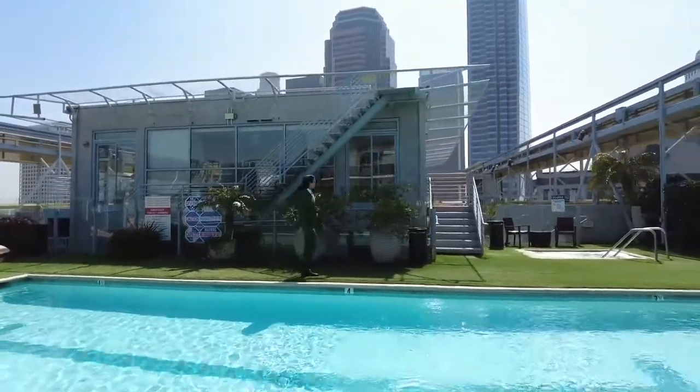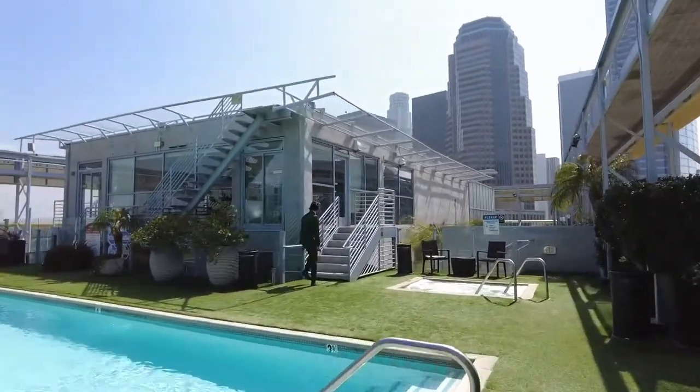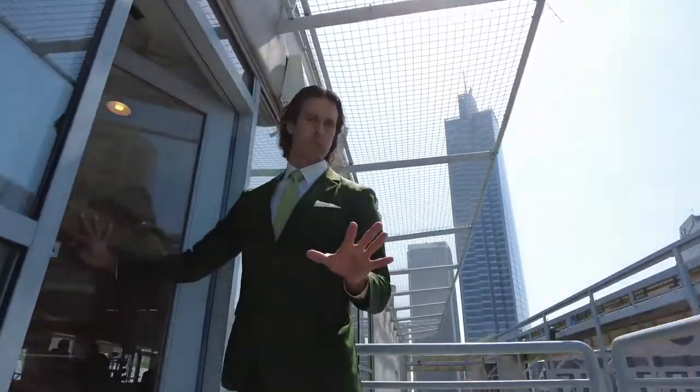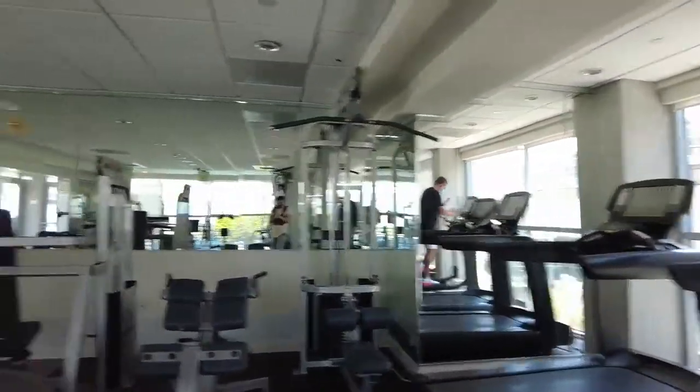Let me show you guys the gym real quick. You already get a quick little workout going up the stairs to the gym because there are like eight flights. There are people working out so I don't want to bug them too much, but we'll get a quick look. It's open 24/7. They are limiting capacity right now because of COVID, but it's a nice gym.